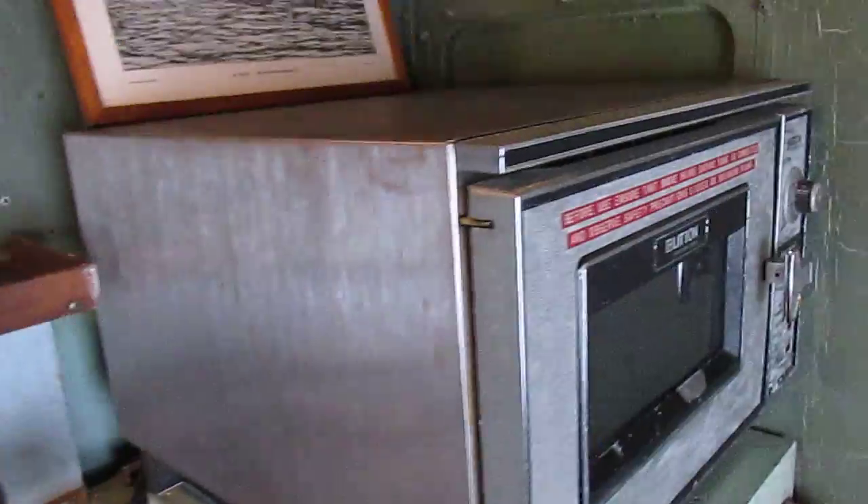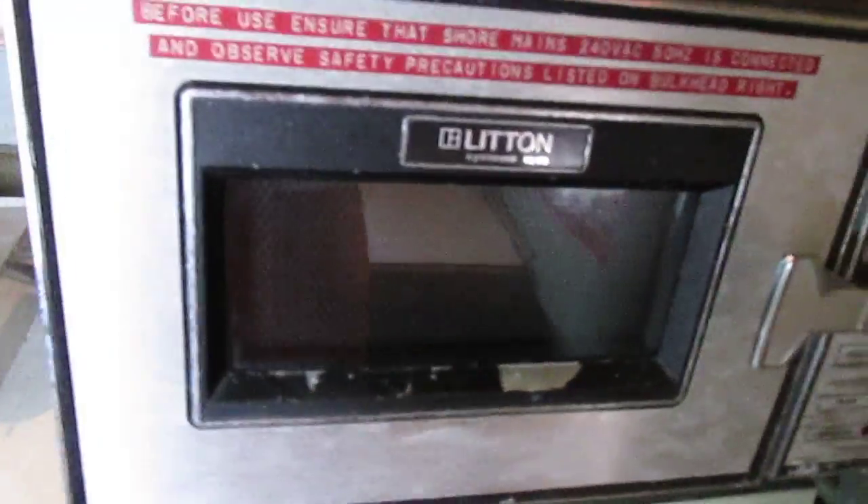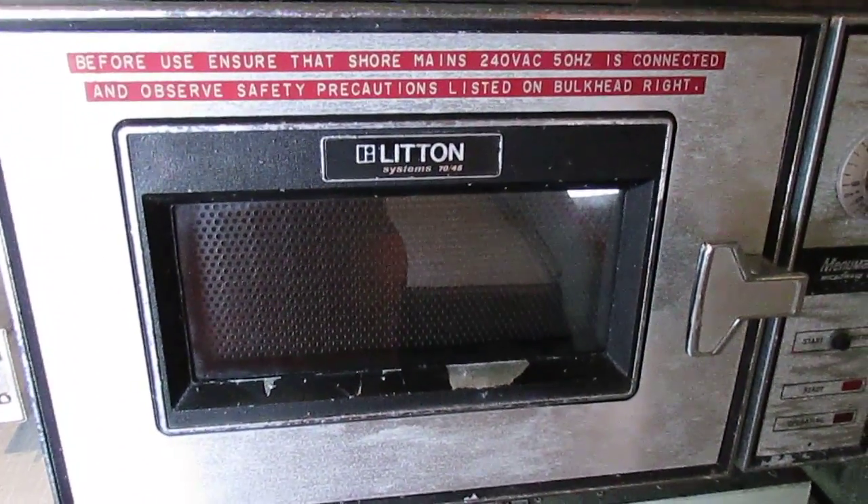This is really good — this is one of the first microwaves, and it was put on this craft. I think it was built back in '67 or '68, and that's how it was used. Right, let's go out into the ops room.